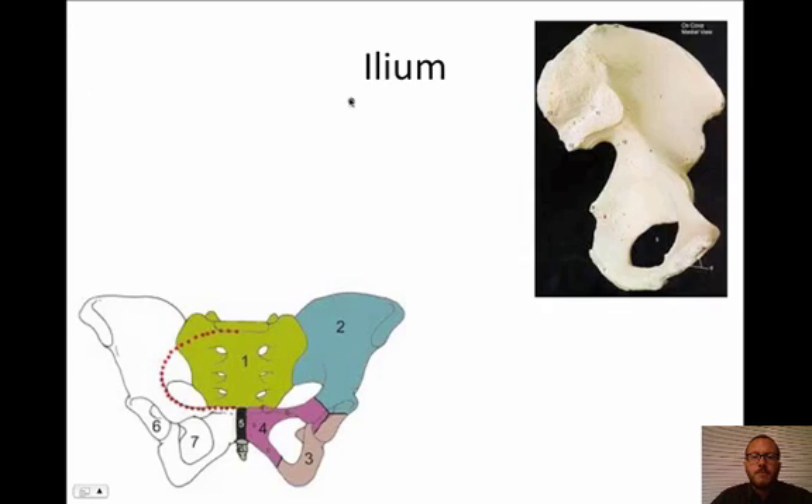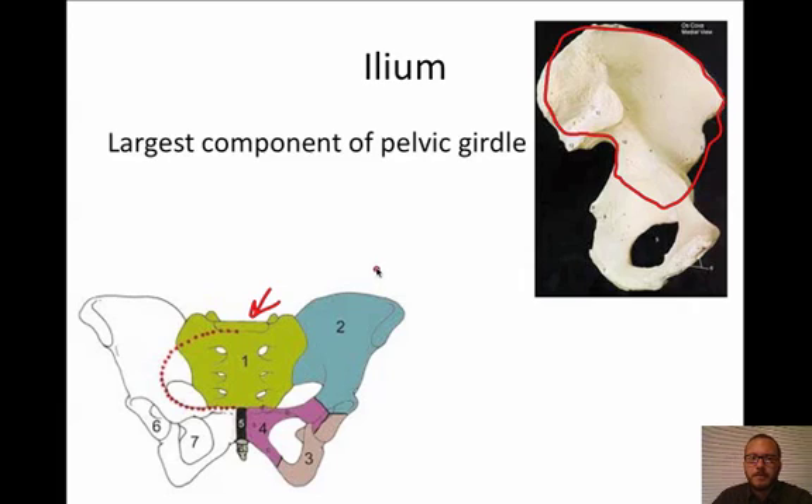The first bone of the pelvic girdle is something called the ileum. The pelvic girdle forms kind of a ring. The very back we see the sacrum. We have a purple area, a gray area, and a blue area — this blue area would be the ileum. It's this upper portion of the pelvic girdle, and it's the largest component of the pelvic girdle.